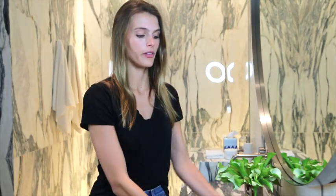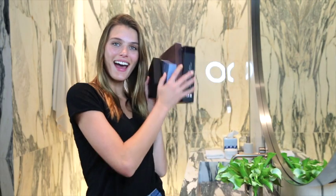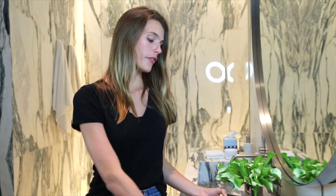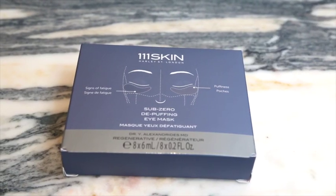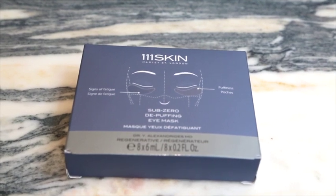That concludes the Dr. Sturm package. Next up are 111 Skin masks — I got a new shipment from them, which I could not be more happy about. First up are the eye masks: the Black Diamond mask and the Depuffer mask. I keep these in the fridge — they make them extra cold, and I feel like it works more. The coolness sensation really makes it feel like something's going on.